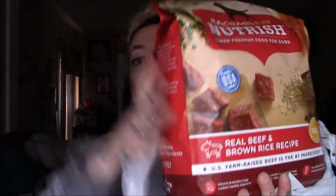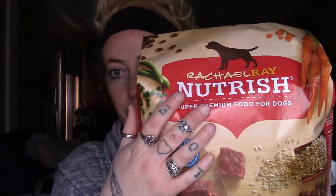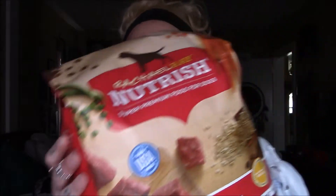So the first thing I picked up is Rachel Ray's Nutritious dog food, because my dog's food is getting low. I always like to go ahead and grab it so that way she's never out of food.